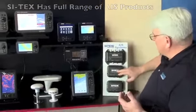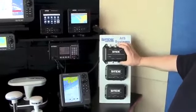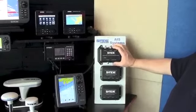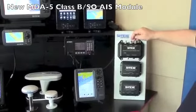SI-TEX has been expanding its AIS product offerings, and this year we added three new products. We now have the full range of AIS products — from a basic receiver to a Class B AIS transmitter, to a new Class B Plus. This is a new 5-watt Class B black box system featuring a built-in antenna splitter.